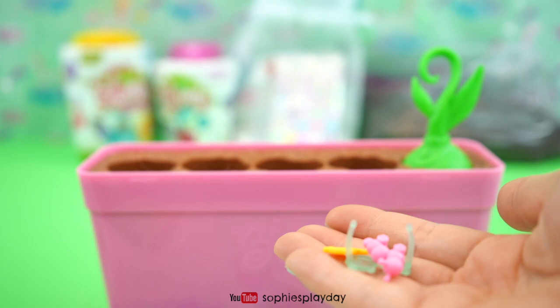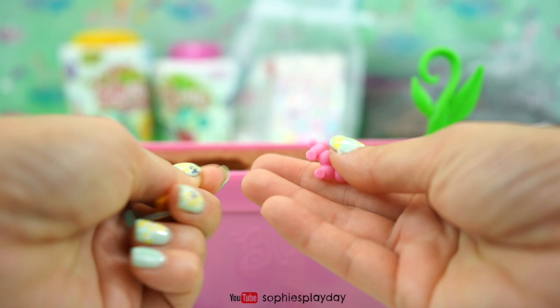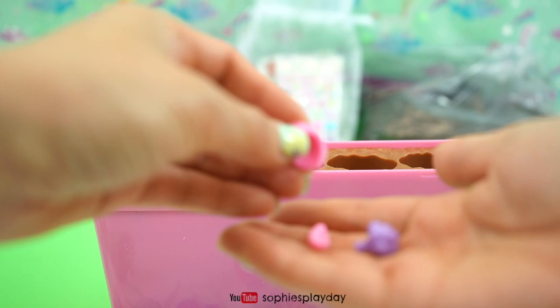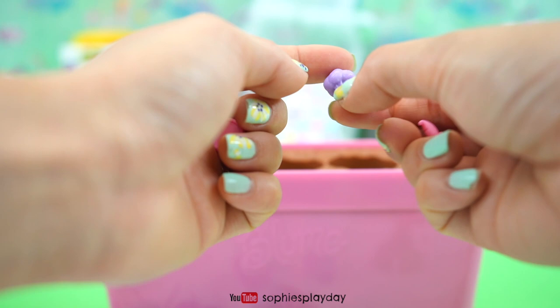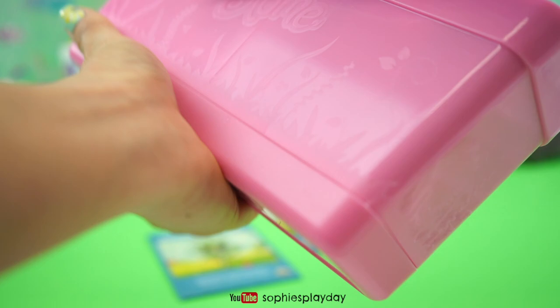Pop number four — no babies, we got accessories. They're super cute — look at these glasses. We have a cell phone and a little caterpillar toy. And last one — we got accessories: a little comb, a little potty chair for the baby, and what looks like a broccoli or some kind of vegetable.